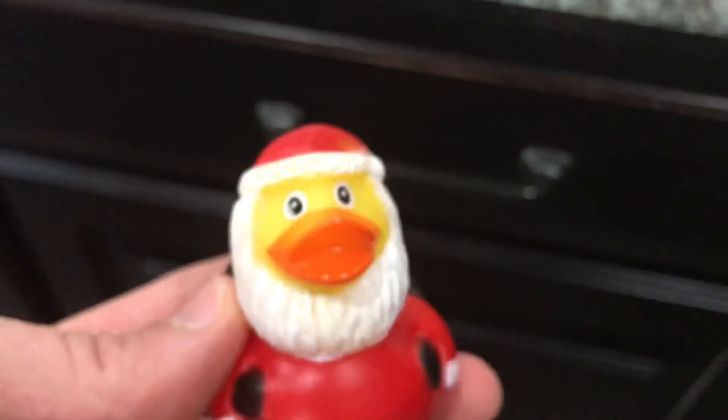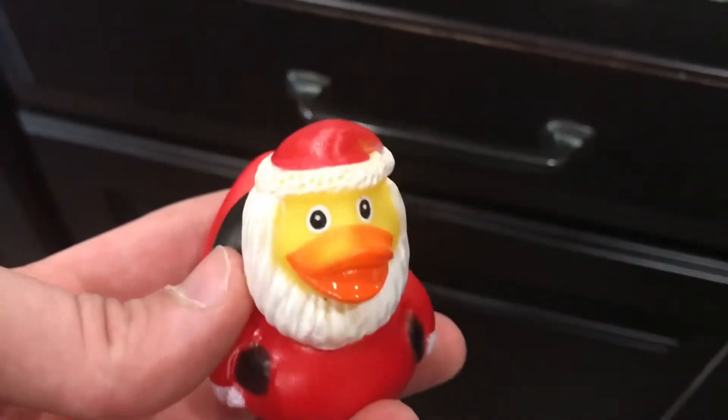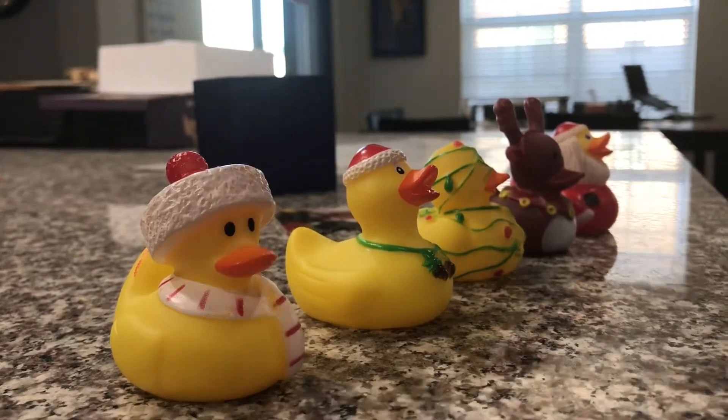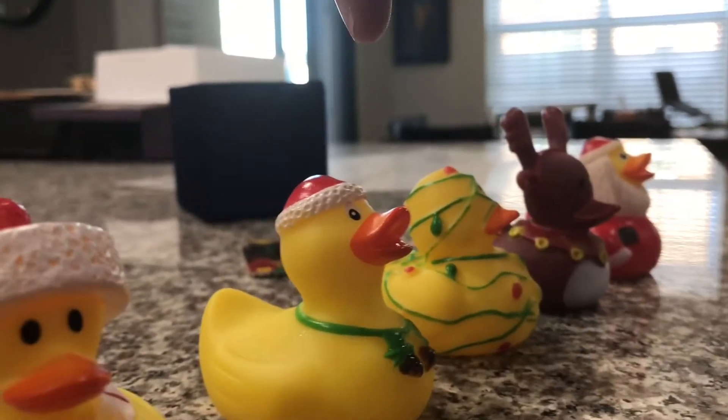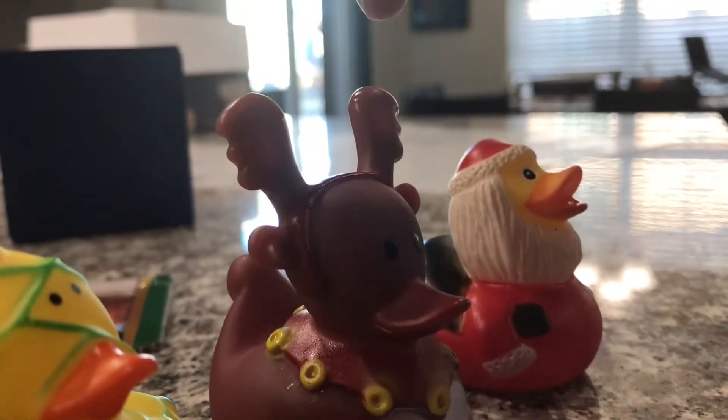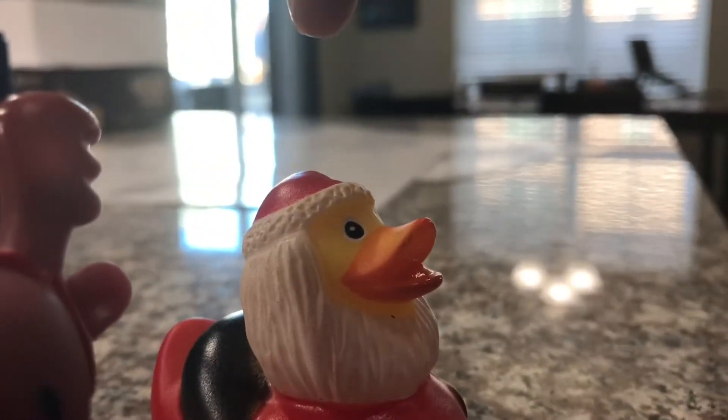I don't know why a rubber duck has a white beard. Anyway, this ducky was from day one, this one was from day two, this one was from day three, this one was from day four, and this one was from day five.